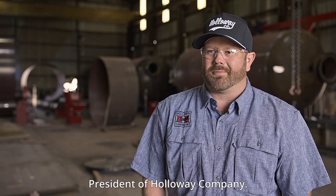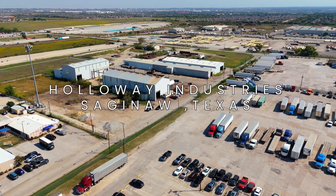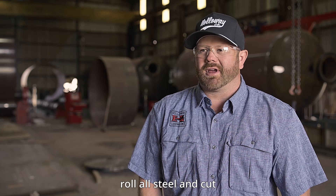I'm Hunter Holloway, Vice President of Holloway Company. We are a custom roll shop. We bend and roll all steel and cut steel.